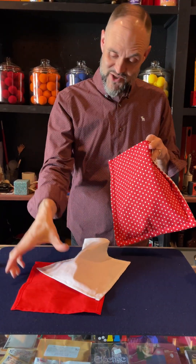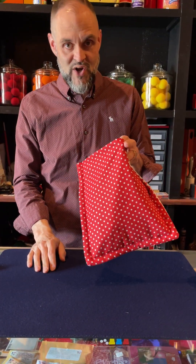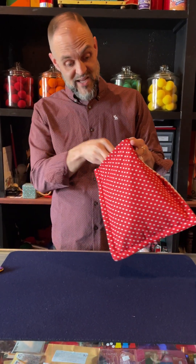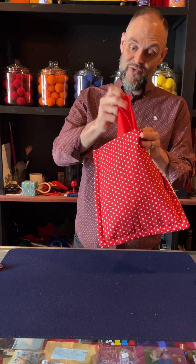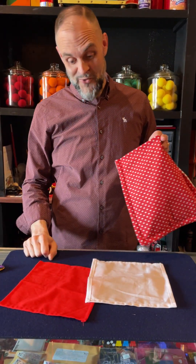I can tell you're not going for it. Let's try again. We're going to put them inside, but this time we're going to make spots appear on the handkerchiefs. We wait. 3, 2, 1. There it is. Red spots have appeared all over the red one, and white spots have appeared all over the white one.